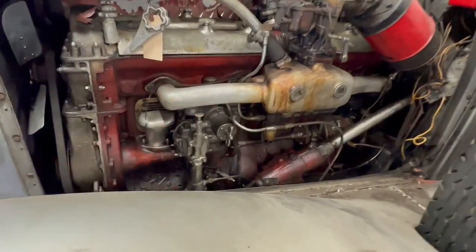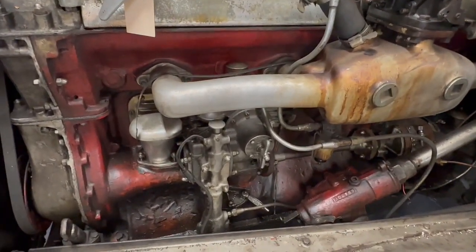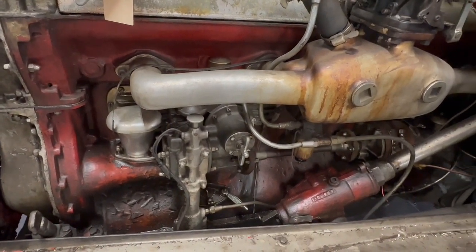Look at this intake manifold — and that's aluminum. Those are polished. Anything aluminum on it will be polished. There's lots of bling under the hood.